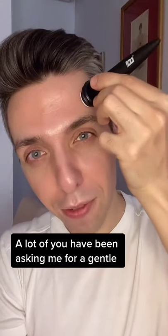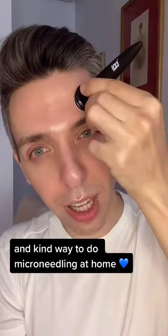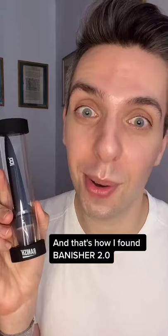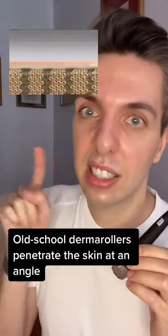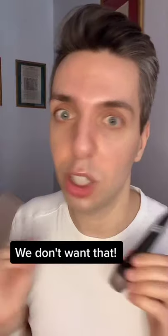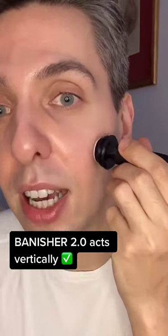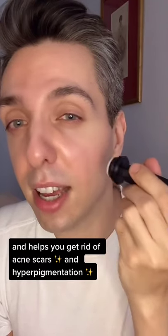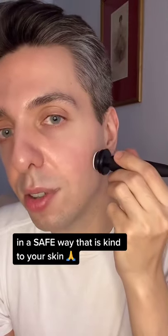A lot of you have been asking me for a gentle and kind way to do microneedling at home, and that's how I found Banisher 2.0. Old school derma rollers penetrate the skin at an angle and that can cause micro tears — we don't want that. Banisher 2.0 acts vertically, so it eliminates that problem and helps you get rid of acne scars and hyperpigmentation in a safe way that is kind to your skin.